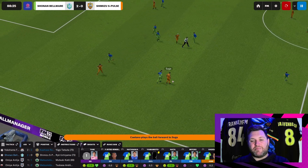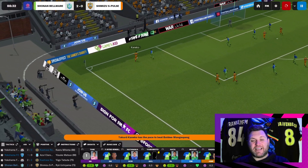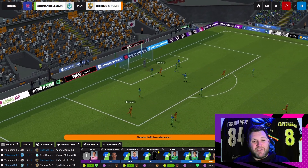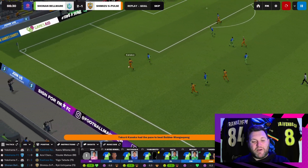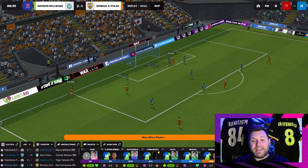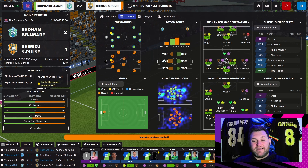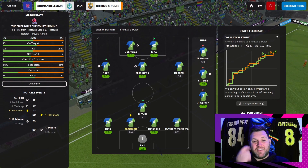Only a couple of minutes left — we have a 2-0 lead and I think this one is pretty much secure. But Shimizu S-Pulse are still swinging for it and they're going to get a goal back. There's me saying it was all over. Disaro — a player who had popped up on our scouts' list, someone we should have a look at — he's been scoring goals in the league and he gets another one for Shimizu S-Pulse. He was never really going to do a deal with us, which is why we signed the two young Japanese kids instead, but he was definitely one on the radar.